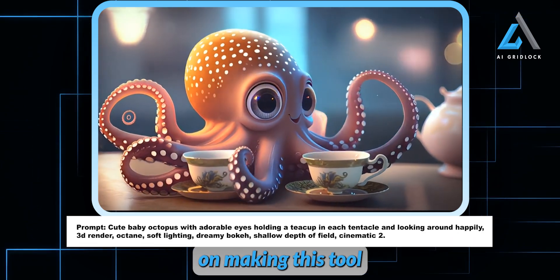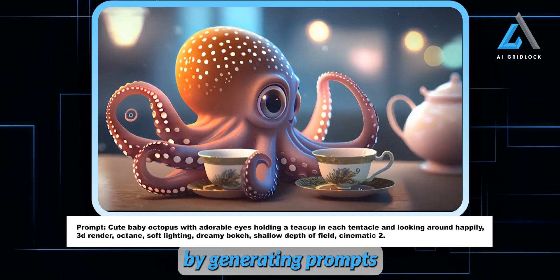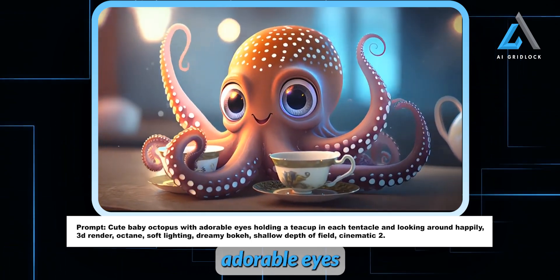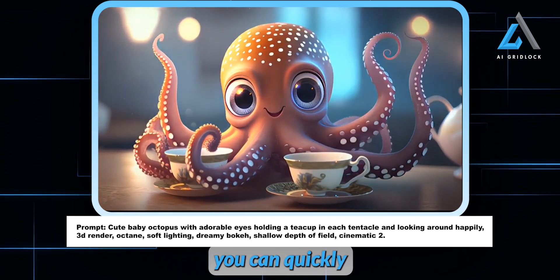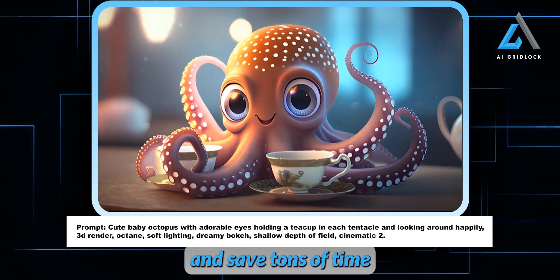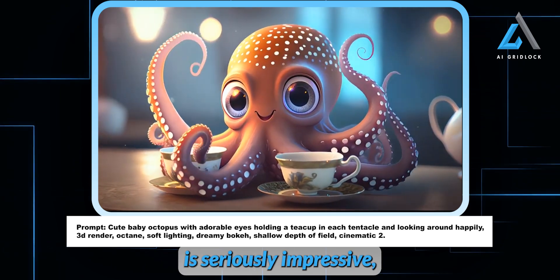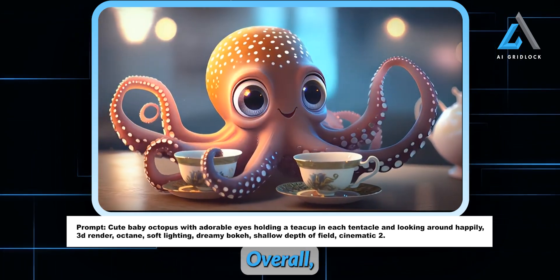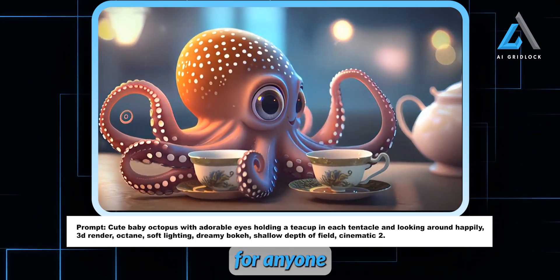Adobe is also focused on making this tool incredibly useful for animators and motion designers. By generating prompts like 'a cute baby octopus with big adorable eyes holding a teacup in each tentacle, rendered in 3D with soft lighting,' you can quickly visualize ideas and save tons of time on iterations. The consistency in these renders is seriously impressive, especially for Adobe's first video model. Overall, this is going to be a massive time saver and creativity booster for anyone working with video.